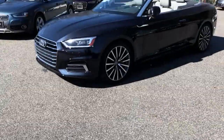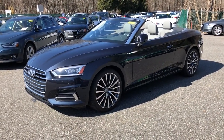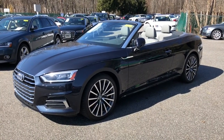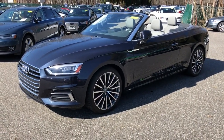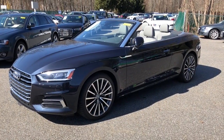Welcome back for another LP tips video tutorial. Today we're looking at a 2018 A5 convertible, and we're going to be going over some options on how you can remotely close and open the windows and the roof on the key fob itself.